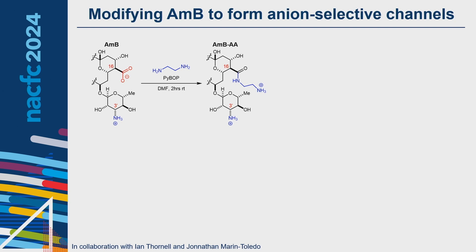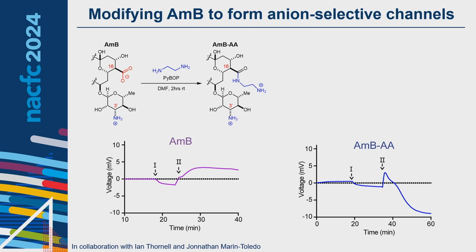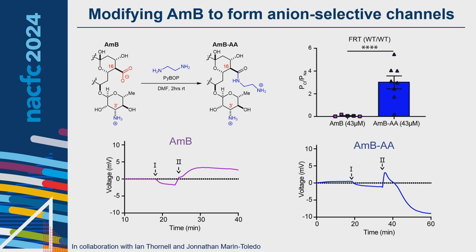We intend to do this through the addition of a positively charged amine — specifically an ethylenediamine appendage added to the C16 carboxylate — which blocks a negative charge while adding an additional positive charge, creating the derivative amphotericin AA. This derivative was tested alongside amphotericin B in a current-clamped Ussing chamber experiment, where by controlling ions on either side of wild-type FRT epithelia and creating a sodium chloride gradient, we measured voltage changes after addition to calculate the chloride-to-sodium permeability of these ion channels.